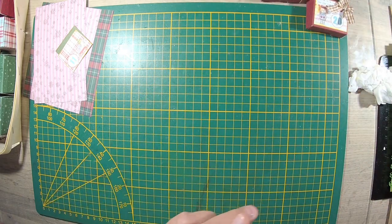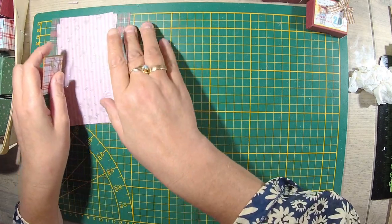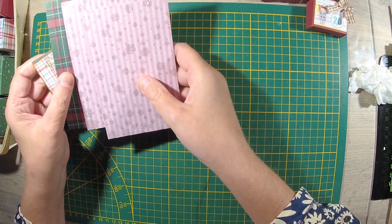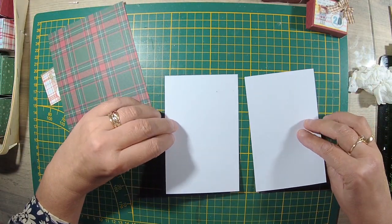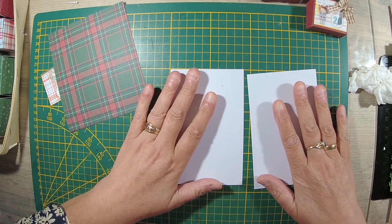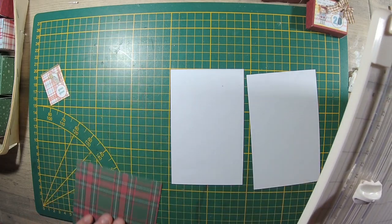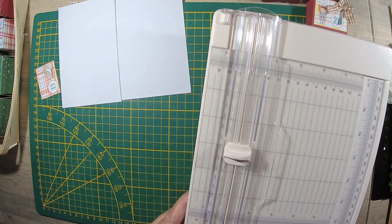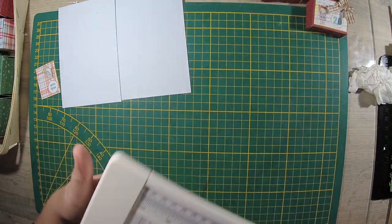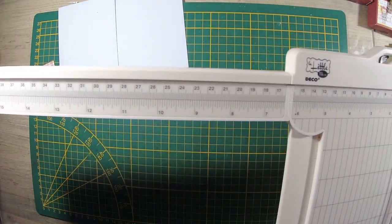Je vais mettre mon pistolet à colle en marche. Pour faire les petites boîtes, vous allez prendre 24 petits morceaux de papier. Ces petits morceaux de papier font 14 cm par 9 cm. Pour aller plus vite, vous coupez d'abord tous vos papiers.